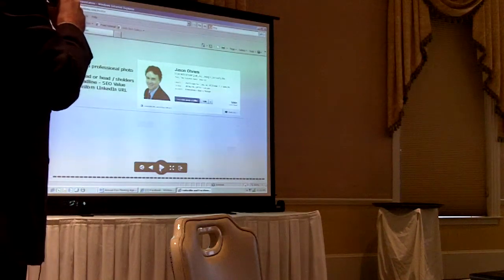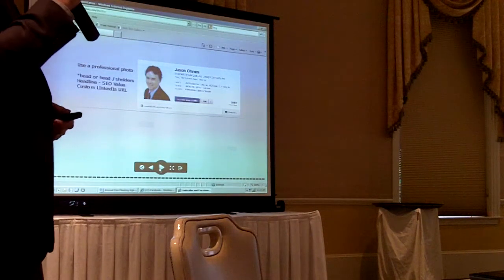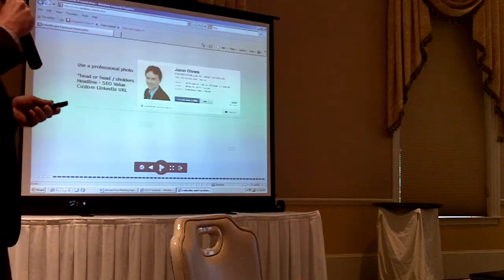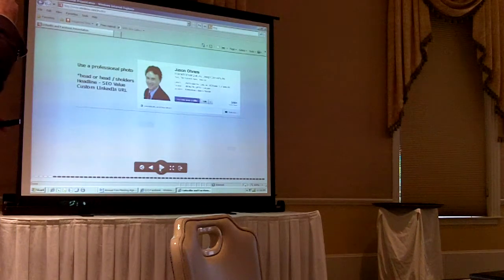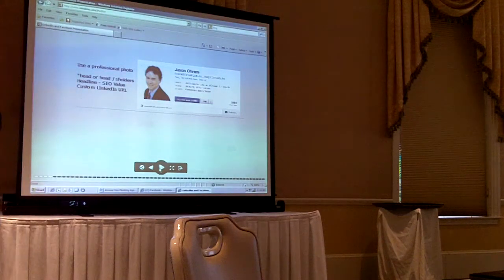In your headline, you want to provide SEO value. Depending on what you do for the company, you want to make sure that your headline has search terms. In LinkedIn, it's very important to make sure your profiles are optimized for searches — that's how people will find you. You can also create a custom link URL. When you start your page, you'll have a URL assigned to you, but you can change that to be custom. I would recommend you do that right away.